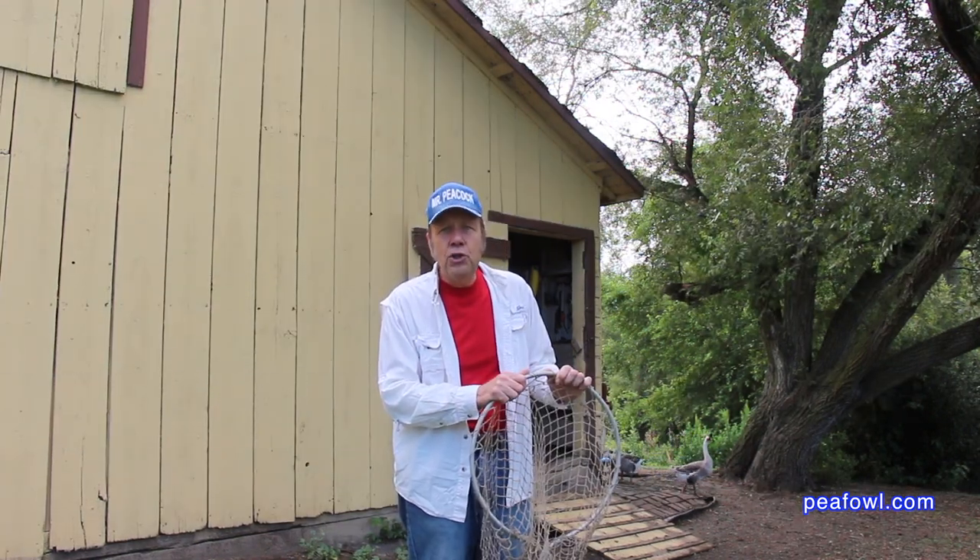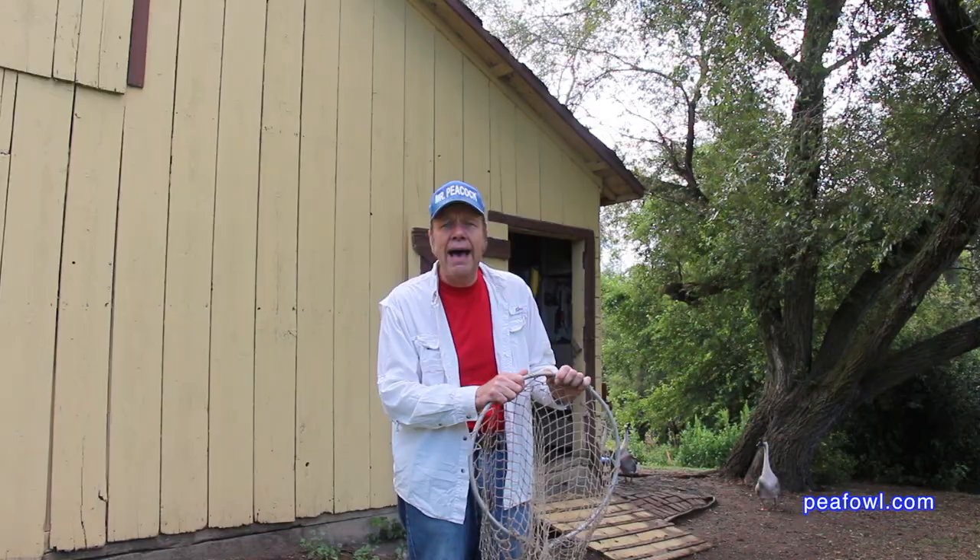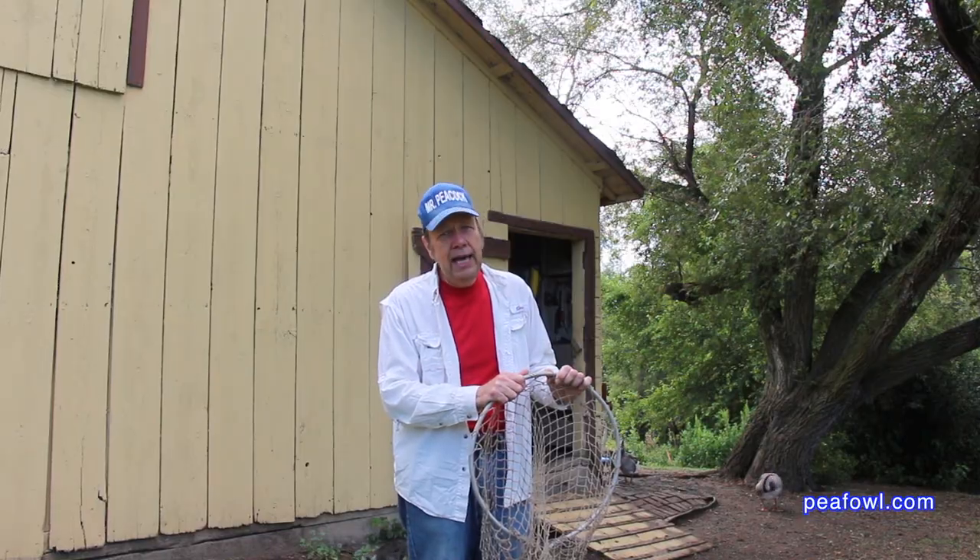If you don't feel comfortable doing this, I would suggest you find a local poultry person who's familiar with chickens and other fowl. They will be very good to help you.